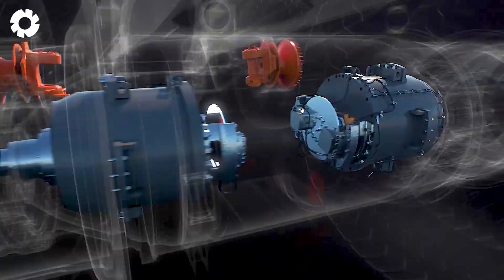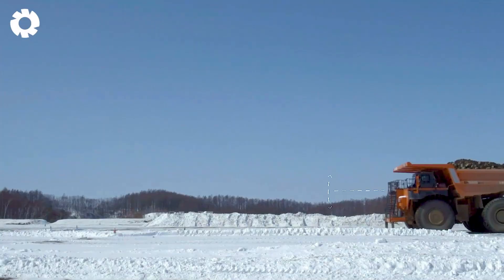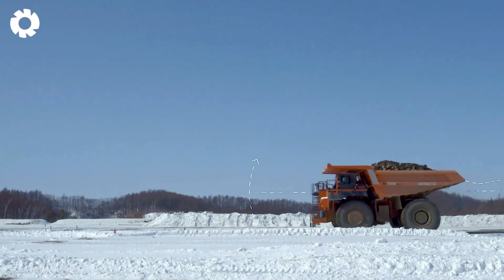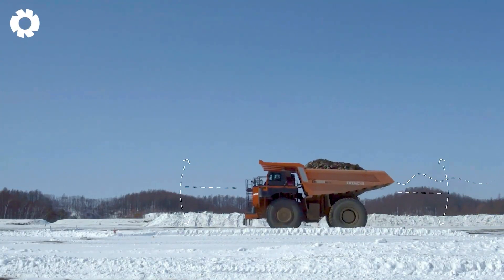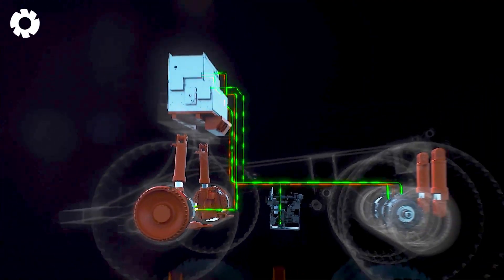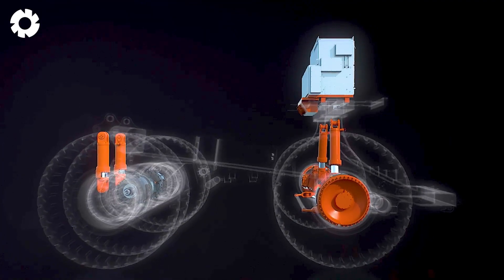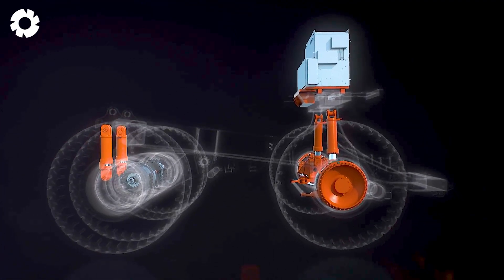a length of 51 feet, and an impressive 2,850 horsepower, this truck tackles any challenge with ease. Advanced control technology optimizes performance and ensures safety in all working conditions.